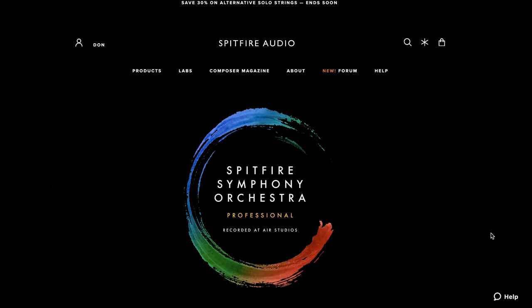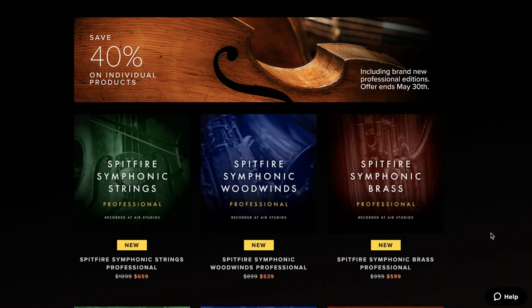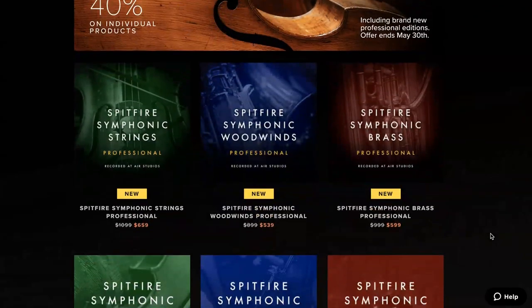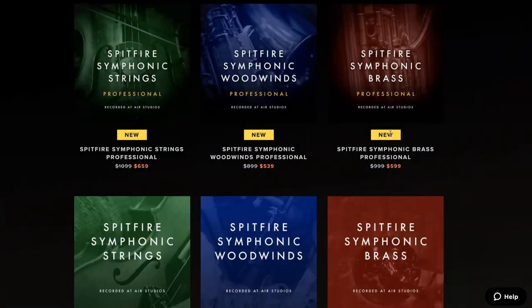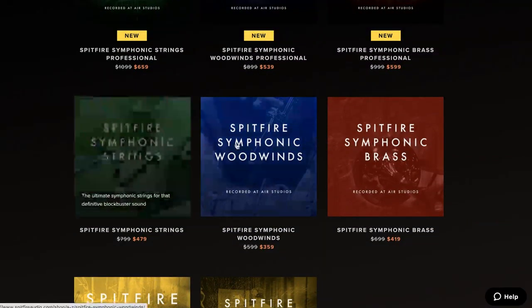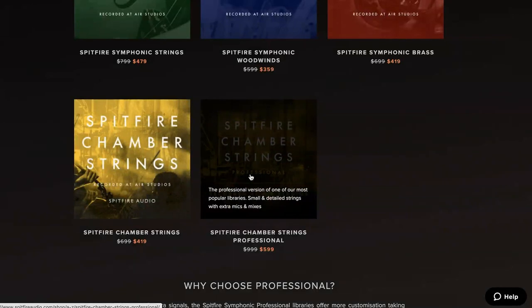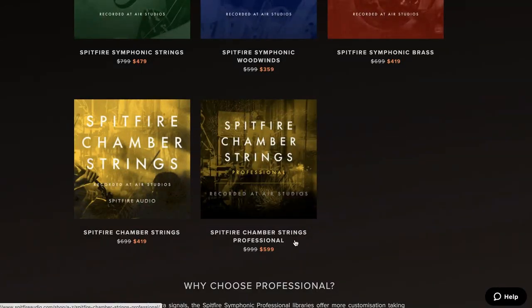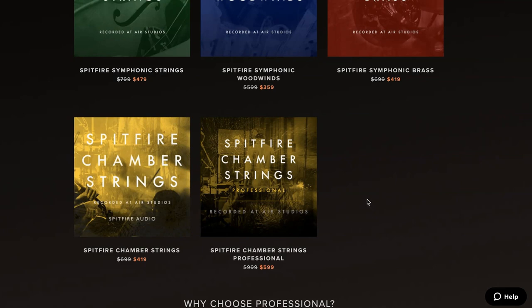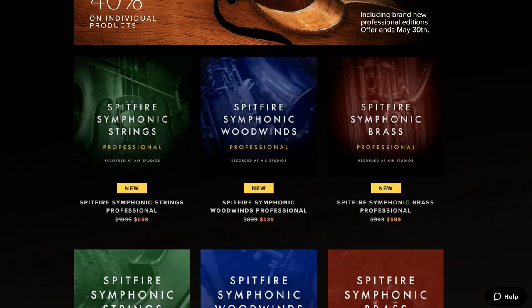Biggest news from last week: Spitfire Audio's Spitfire Symphony Orchestra Professional was announced, basically concluding tons of new microphone positions for the Spitfire Symphonic line. In celebration of that, they're having a discount — 40% off individual instruments from Symphonic Strings, Symphonic Woodwinds, and Symphonic Brass, as well as discounts on the entry-level versions. That includes Spitfire Chamber Strings and Chamber Strings Professional. If you'd like to see a first look playing through all the microphone positions, please comment below.